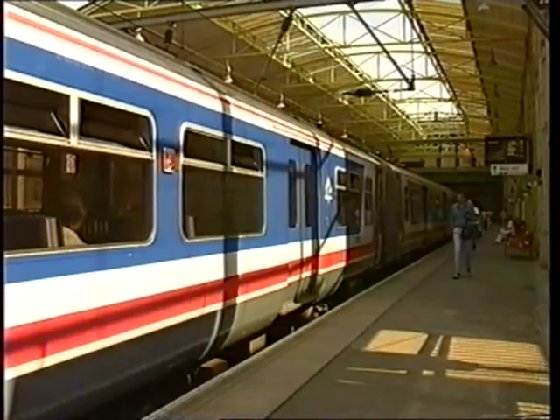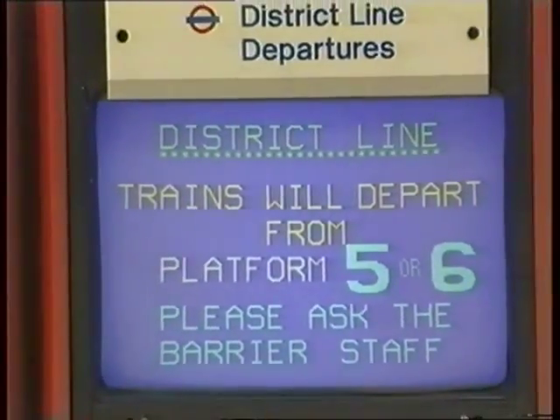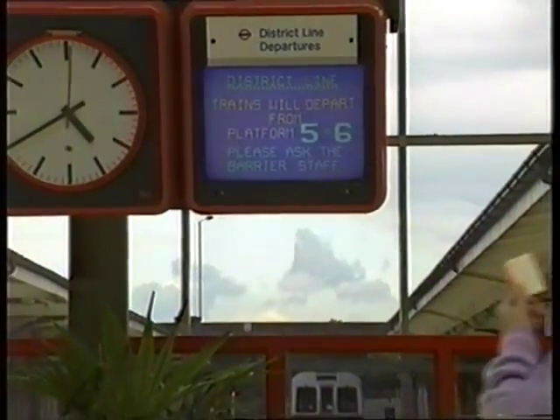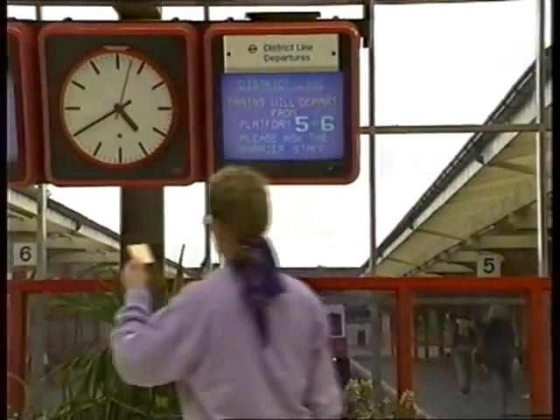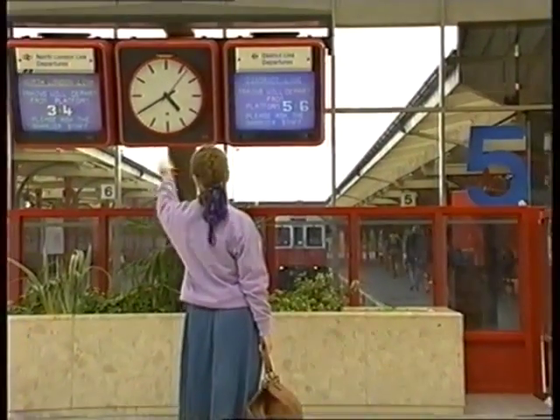Naturally, as part of the entire London suburban system, our services have to integrate with those of Network South East in other areas, as well as with those of London Underground. Here, for example, at Richmond, where South Western division trains provide interchange with the North London Line and the London Underground's District Line.